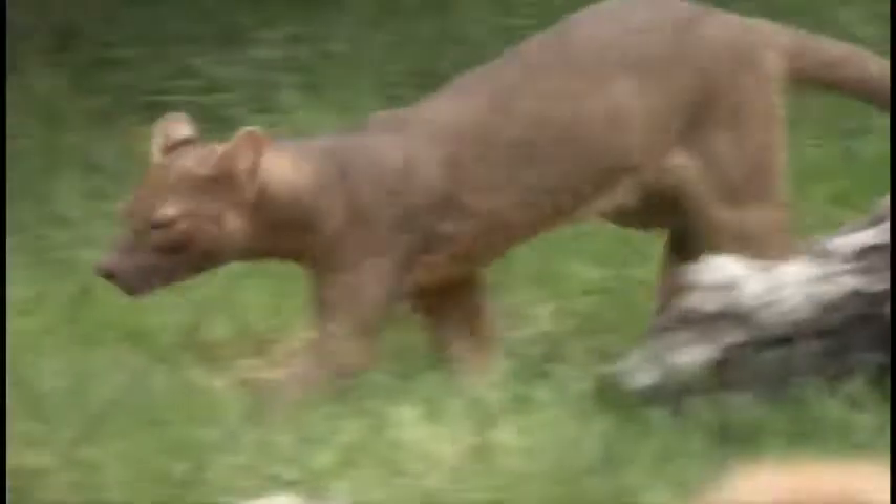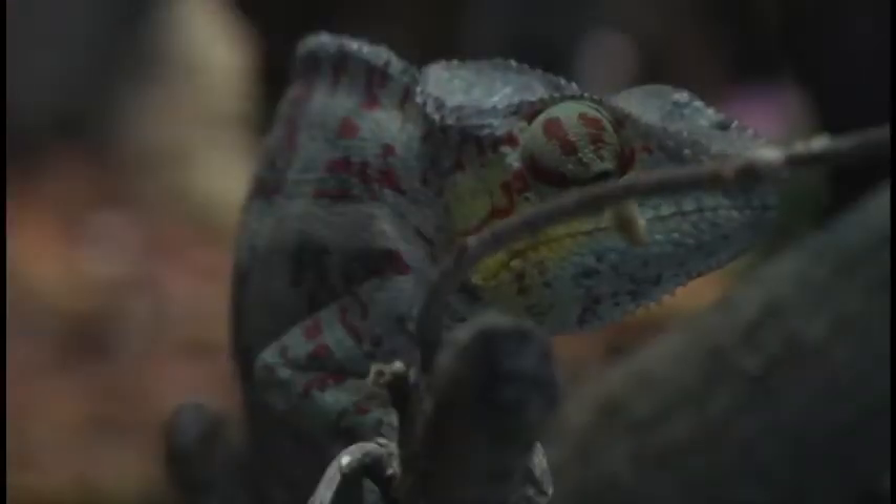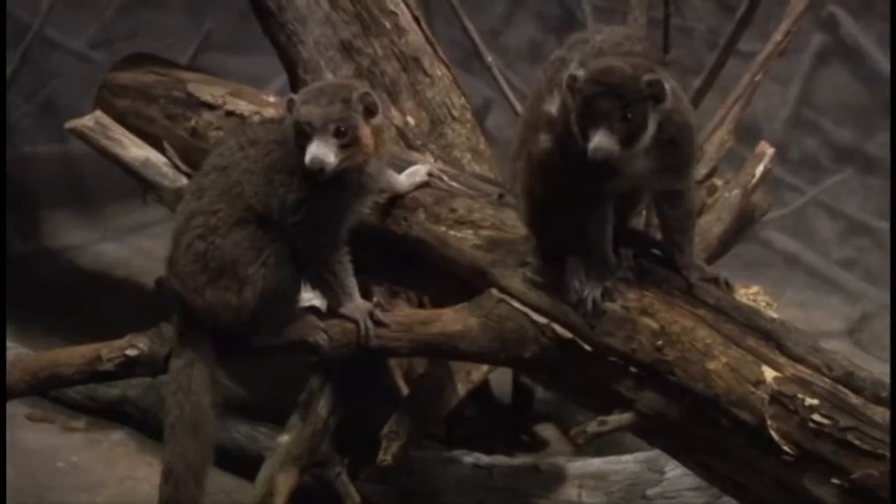The way this exhibit came about is a little different than the way most of the exhibits came about. It came about because of a prior research and conservation commitment we'd had in Madagascar. We wanted to be able to tell our guests more about what we do as a zoo, and we didn't have a place to tell that story. And so the Madagascar exhibit came about to tell the story of a conservation commitment of this staff, of this community, to wild animals in wild places.